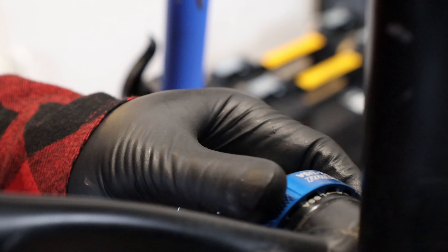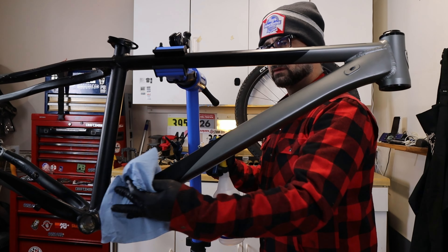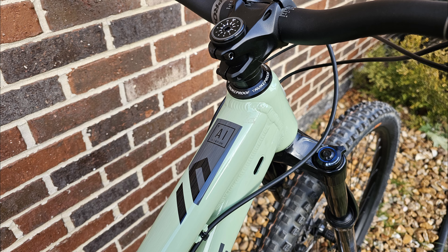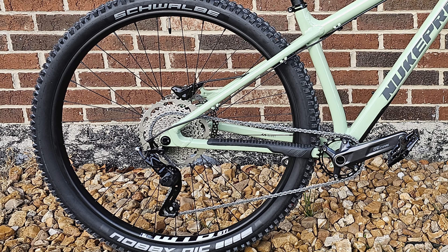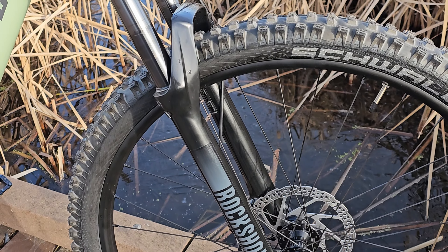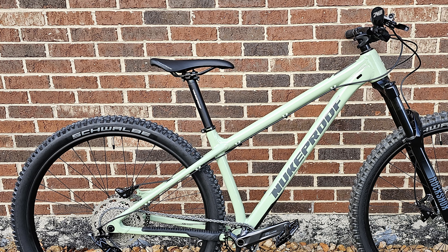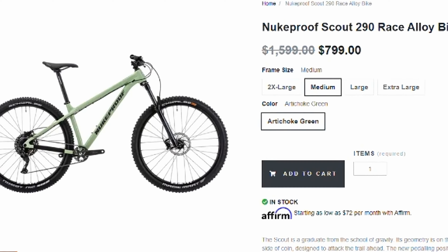Things have changed dramatically since this bike was built up. For $600 less than what I put into the Truvail project, I was able to snag this bike — the beloved Nukeproof Scout. It's better in almost every way: better frame, better wheels, better tires, better drivetrain. Now perhaps the fork isn't as good as the Manitou Machete I put on the Truvail, but it's still a solid, tried-and-proven fork. The brakes are definitely inferior to the Magura MT4s on the Truvail, and it's also missing a dropper post.